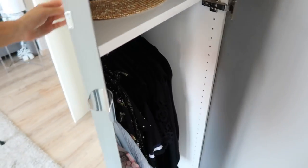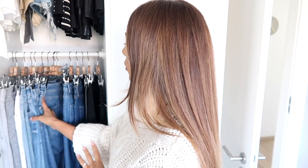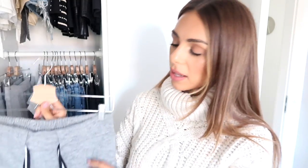Let's move on to the next closet — this is where I have all of my bottoms: all of my pants, jeans, skirts, and shorts. Again I like to hang things as much as possible so I can really see what I have. I've got my black pants, some denim, a white pair of denim, and then I also like to hang my comfy pants because I sometimes wear these during the day as well.